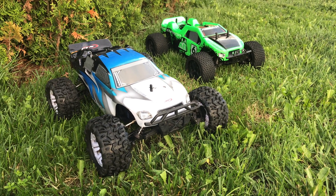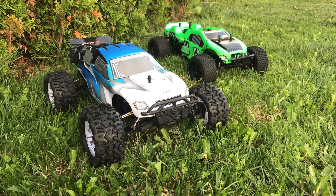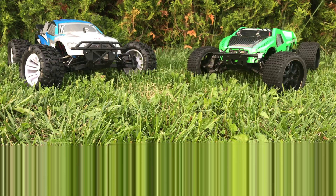In this video, I'm going to compare two electric 4-wheel drive RC car truggies, the FTX Carnage and the Optima 81. I'm going to find out which of these two RC cars is best.